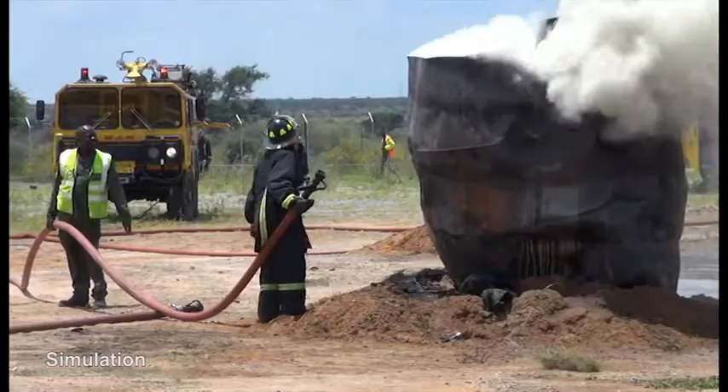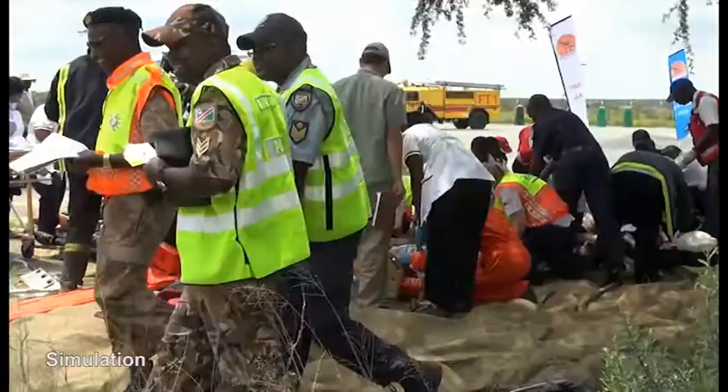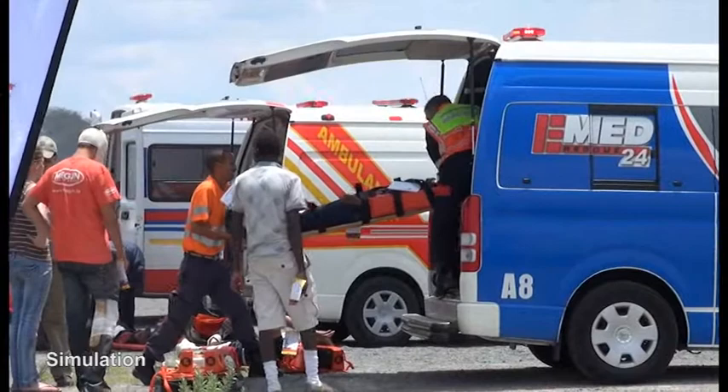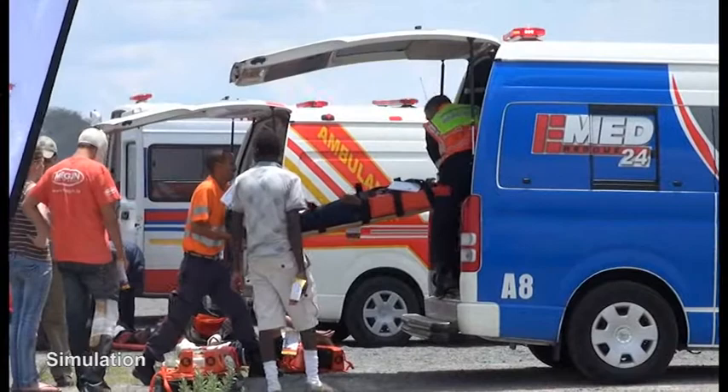We have this exercise every two years. In this case, we have a full-scale one where we have different response teams and partners joining us, which include the city of Windhoek disaster management, various hospitals both private and state, the Namibian police, the Namibian defence force, immigration, and paramedics as well.